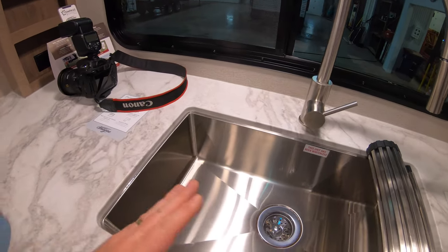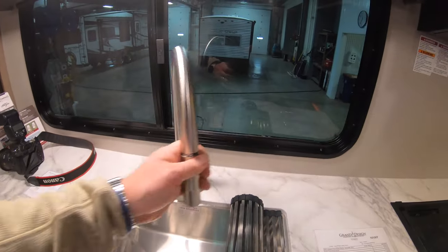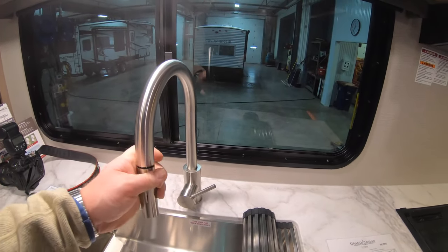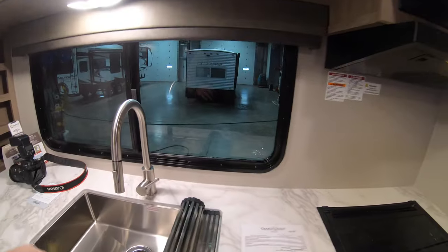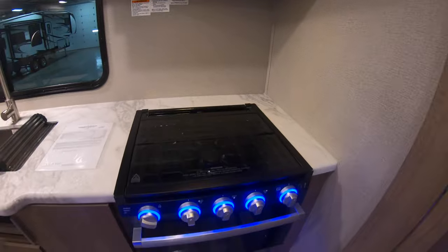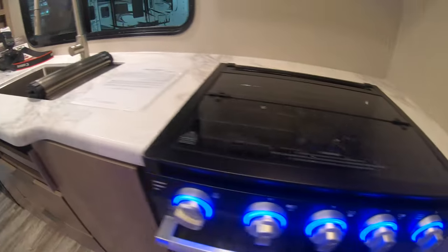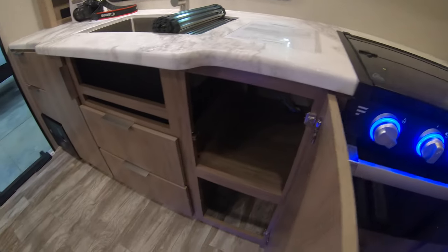It's a drop sink so you can just brush all the stuff right off into the sink — you don't get that lip there. And you do have the nice high rise pull down faucet.